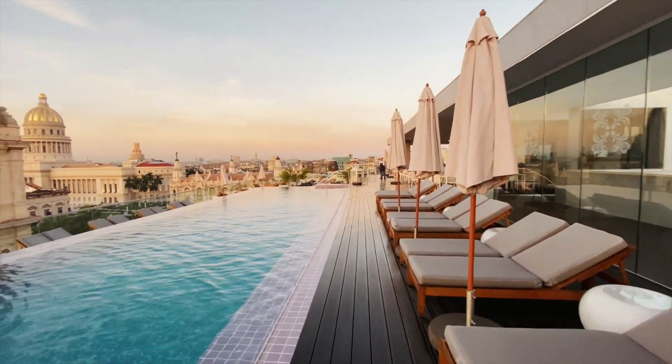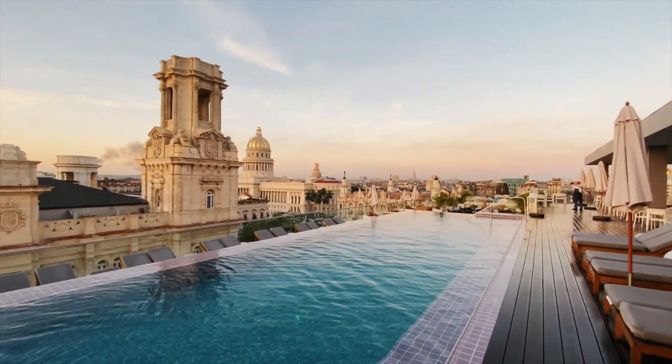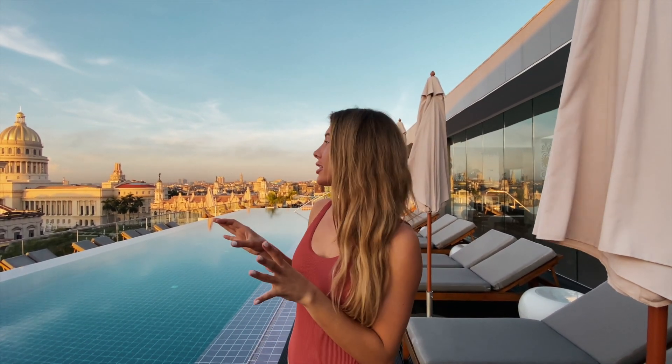Okay guys, here's the rooftop pool in the hotel. If this isn't goals I don't know what is. We're currently on the rooftop of the Kupinski hotel and it's sunrise right now and looks absolutely stunning. So if you're coming to Cuba and are looking for a really nice hotel to stay at — we're just going to finish shooting some stuff here and then head out for breakfast and continue on with all the activities we have planned.